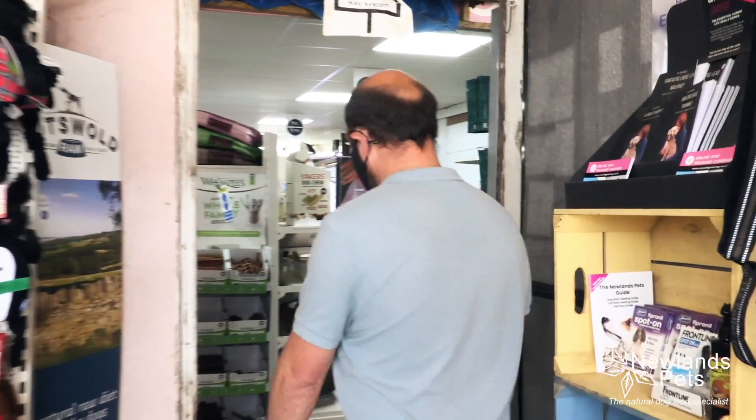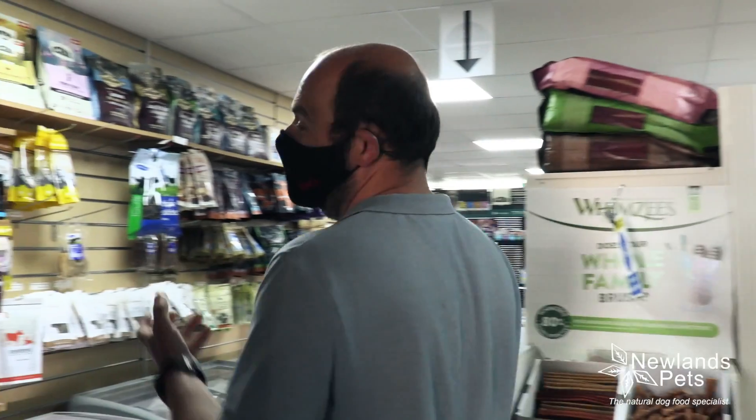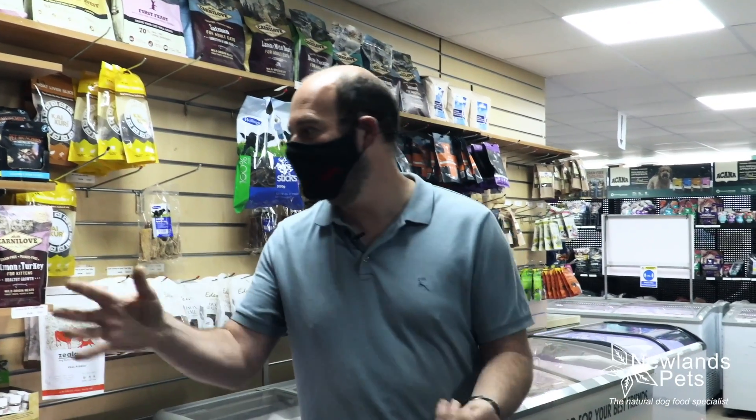So let's have a look at the food. We specialise in nutrition and what's good for your dog. We won't have anything on the shelf that isn't good for your dog, and that includes treats.